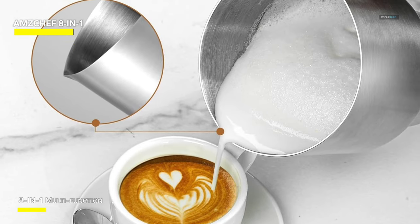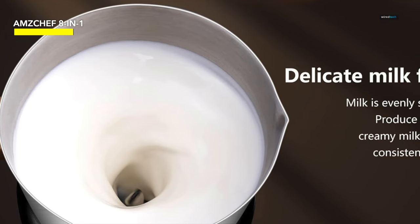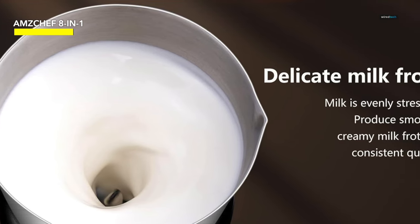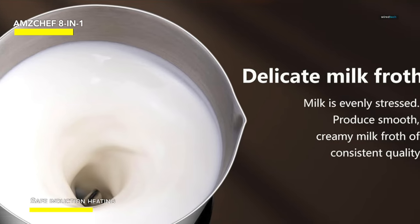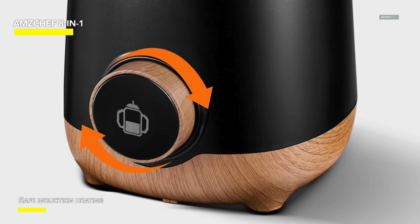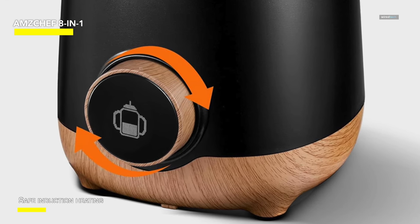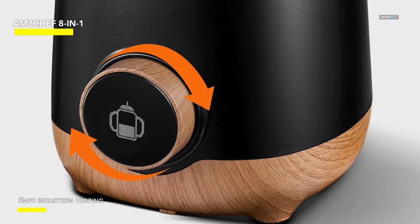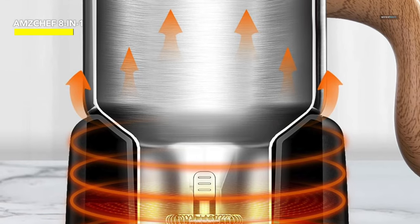Operating this automatic milk frother is a breeze, requiring only the turn of a single knob. The modern OLED screen dynamically displays the menu of functions, enabling you to easily access different types of milk froth and drinks with a simple turn and press of the knob. The frother uses safe induction heating (IH) instead of traditional bottom heating, providing a more efficient, even, and quiet heating process that prevents overheating and burnt milk.